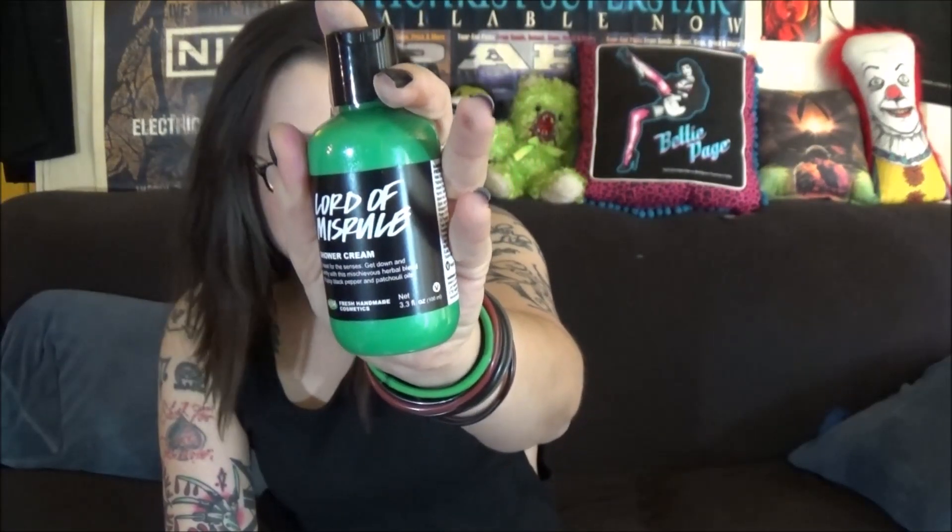I got two other products from Lush. I got the Lord of Misrule shower cream — a little bottle — because I like the smell and wanted something different. It says it's an herbal blend of spicy black pepper and patchouli oils.